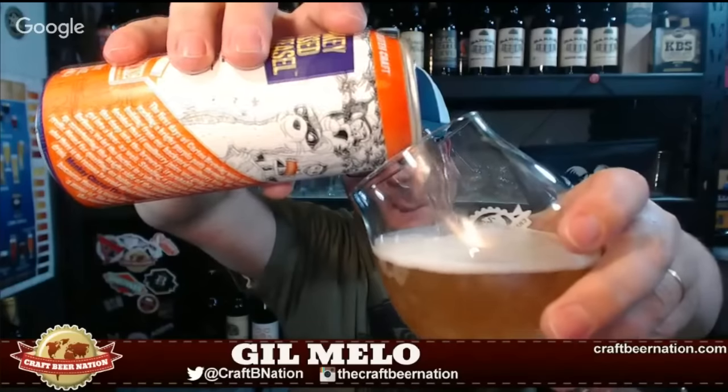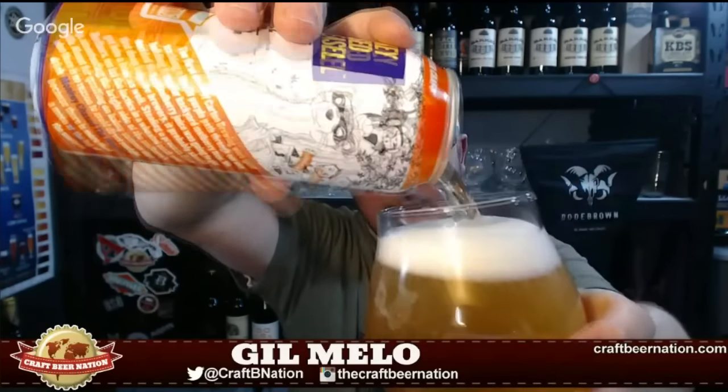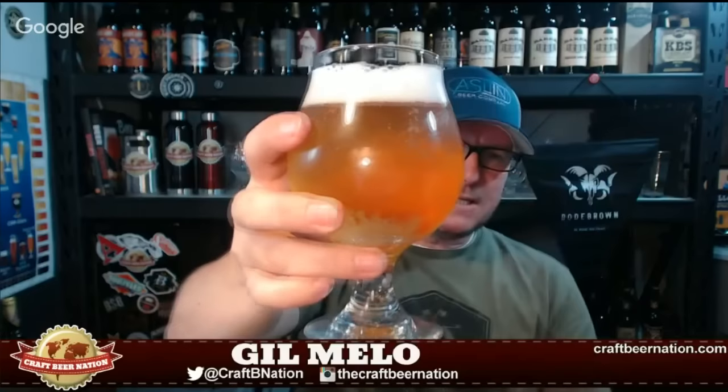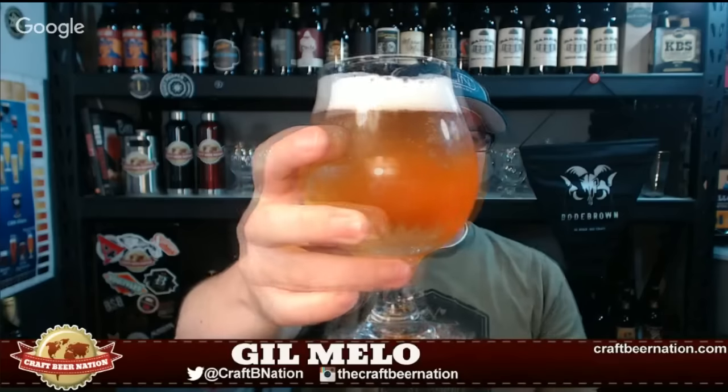The graphics on the can are really cool — very subtle but detailed at the same time. It shows the care that the brewery has for their packaging. So let's see if the beer is as good as the package. Here we go.